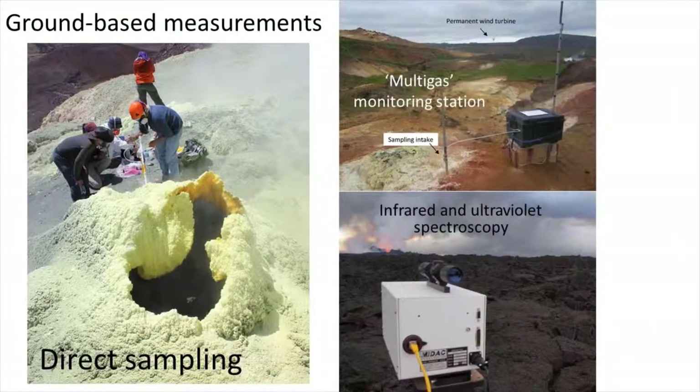The style of gas emission and the gas composition varies significantly between different volcanoes and their activity state. Therefore, there are also many different techniques to measure volcanic gases. It depends on several factors which technique is the most appropriate one — for example, we have to assess how easily accessible the volcano is. In many cases, different techniques should be used together to get the most complete picture of the volcano's gas emissions.